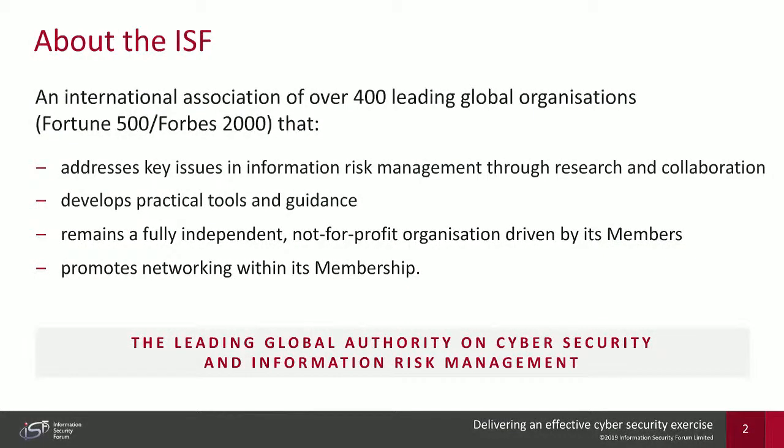Before I start, a bit of information about the organization that I work for — the Information Security Forum — for those who aren't entirely sure who we are. The ISF turned 30 this year. We are a not-for-profit, member-driven organization that addresses key issues in information risk management through our research, our tools, and our platforms for promoting networking amongst the membership.